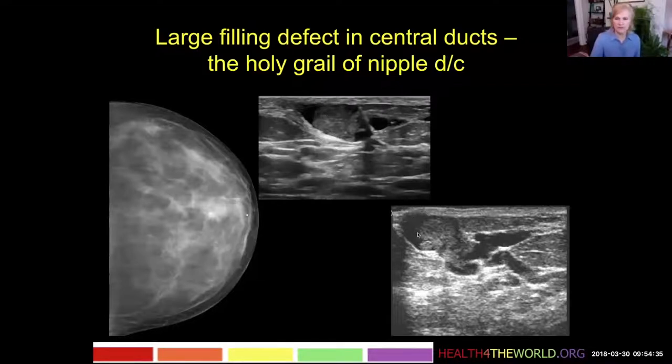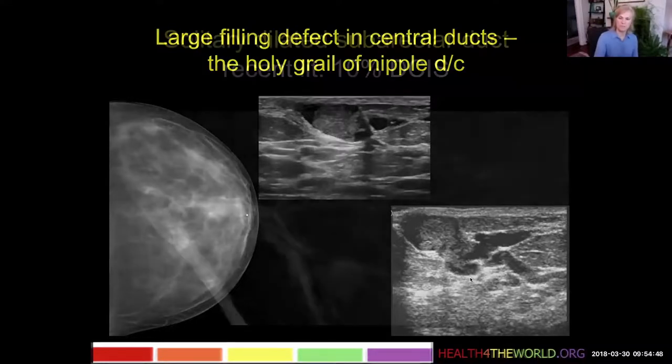Here you see the papilloma in the more dilated lactiferous sinus under the nipple, and you can see it branching a little bit into the smaller duct branches. A very nice image of a papilloma.